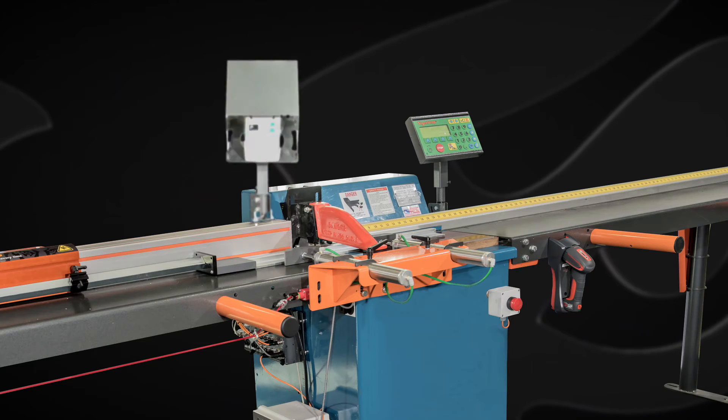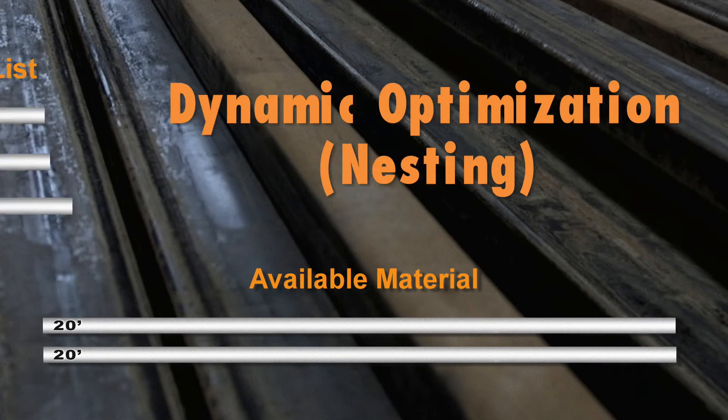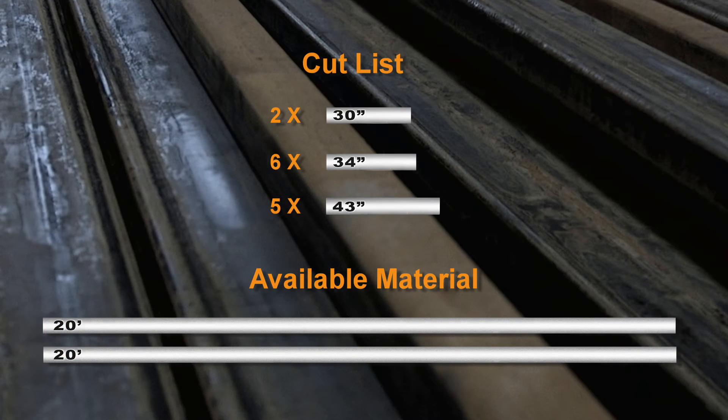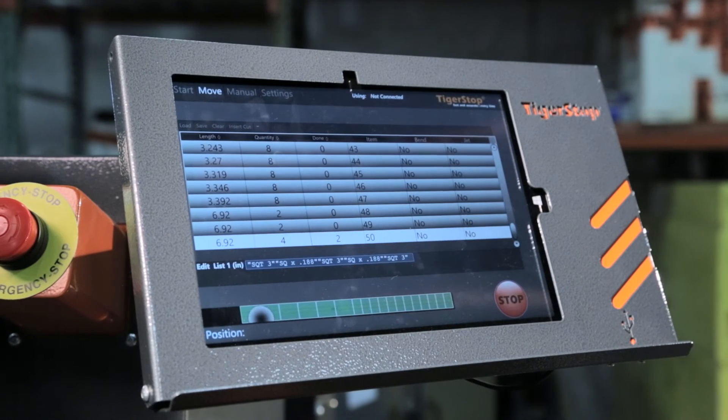Like most TigerStop products, TigerTurbo comes with lots of optional upgrades. These include dynamic optimization software for improving material yield and defect optimizing, as well as TigerTouch for touch screen control.